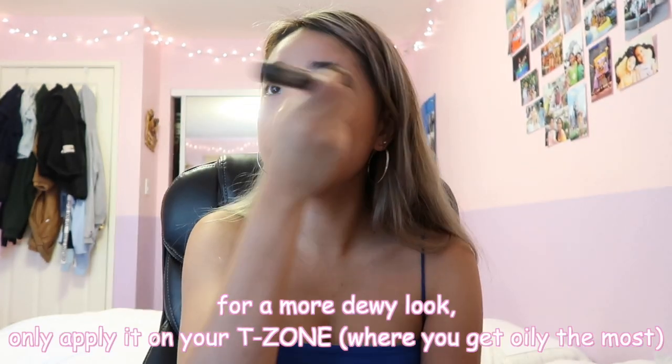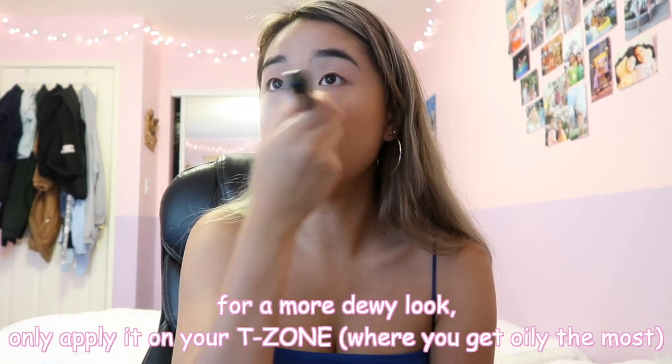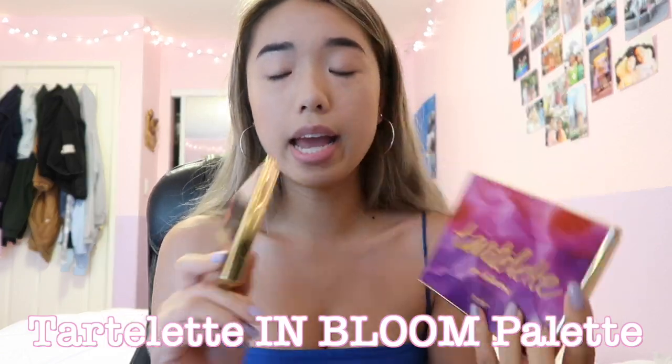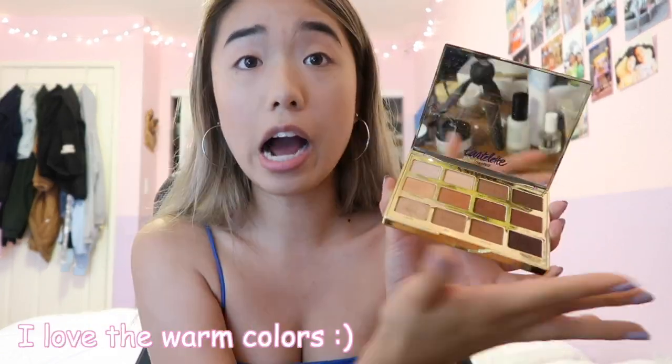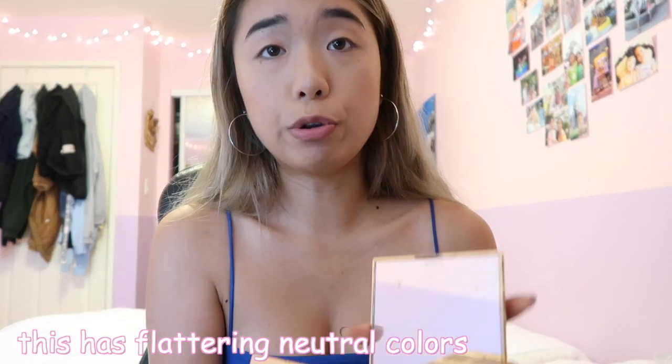And if you want a dewy look to your face, I'd say only put a little bit just on your T-zone where you get oily the most. My top two favorite palettes I use all the time are the Tarte Litt In Bloom palette and the Tarte Litt Toasted palette. I honestly just love every single little thing in these palettes.